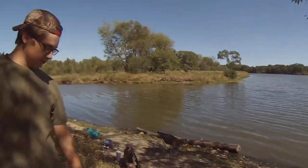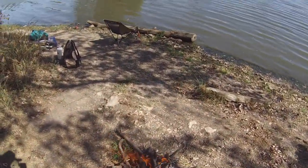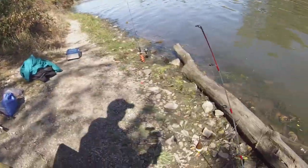Hey guys, this is Bad Bass Basin today. We're at Bussy Lake, but John got a little nice fire started before we're fishing cuz it's kind of chilly out today. Today we are fishing with some wax worms and the dock demon trying to catch some bluegill so we can use that as bait for some channel catfish. Let's do it.